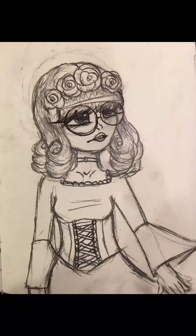I made this when I was bored because me and my friend had just gone to get new outfits, including a flower crown and glasses.